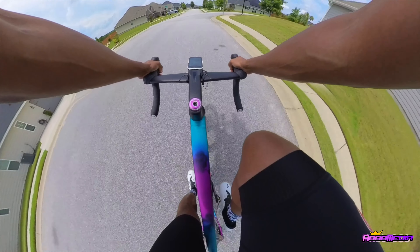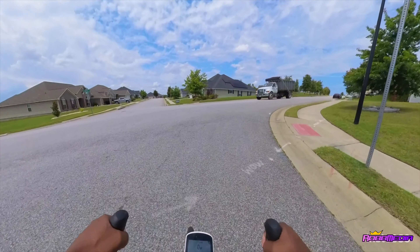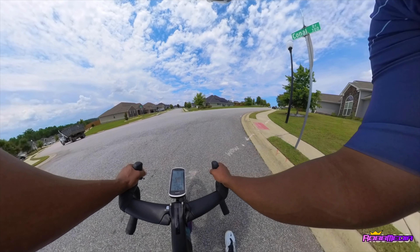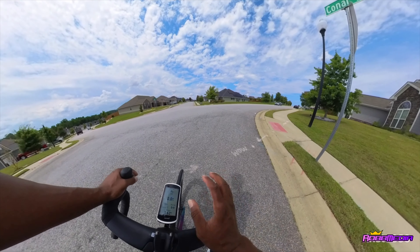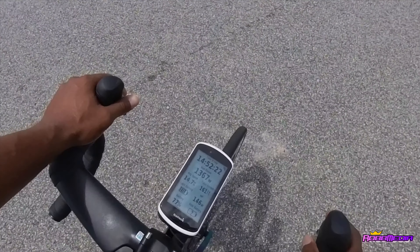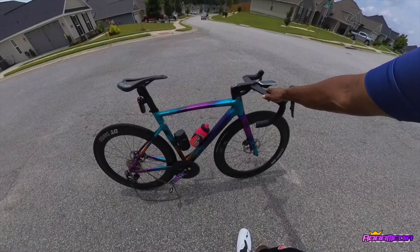Well, ain't that crazy — I just dropped the damn chain coming off that climb. I put out 1367 watts. I've never dropped a chain on a narrow-wide chainring before. Hmm, interesting.